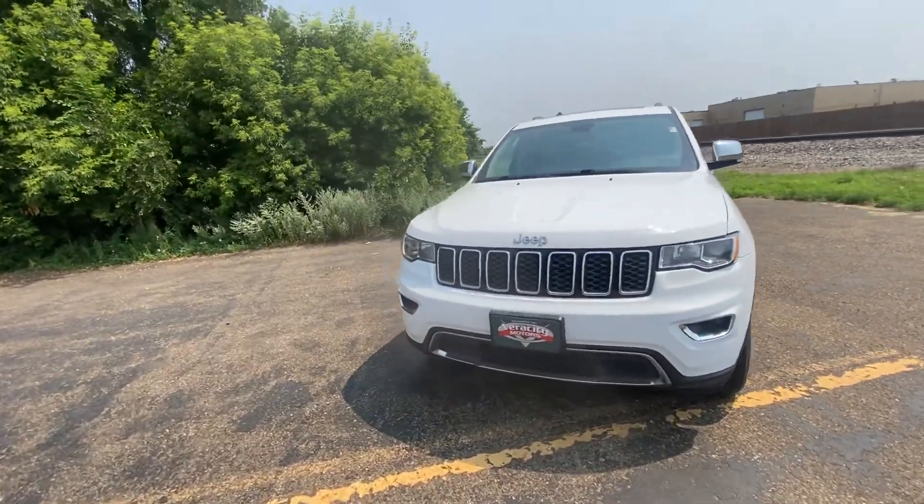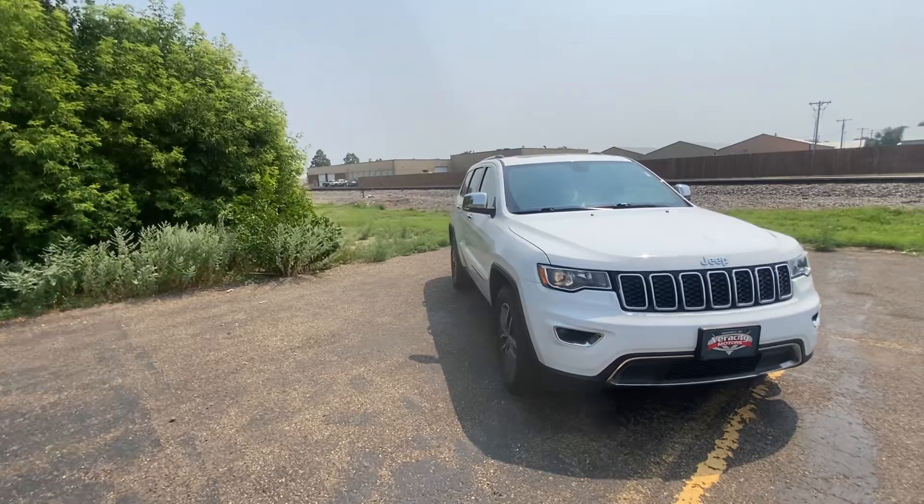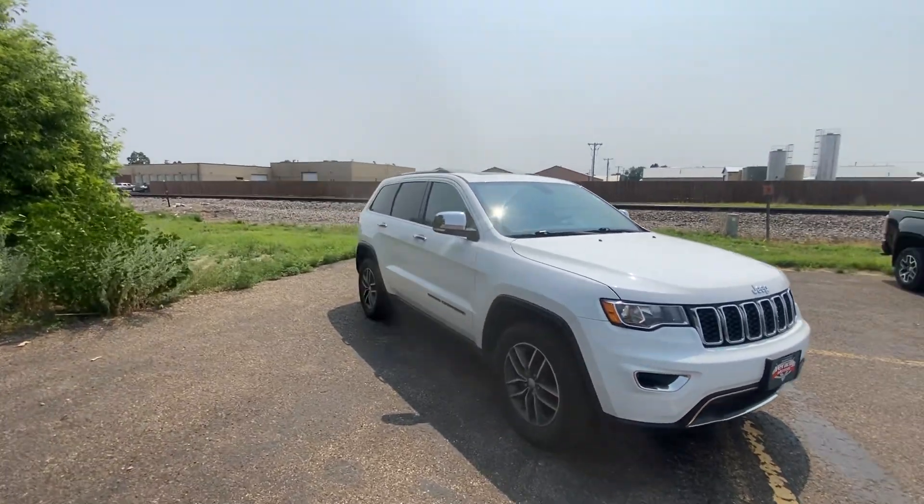My name is Nate — thank you so much for watching. This was our 2018 Jeep Grand Cherokee Limited.